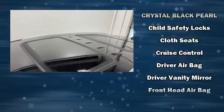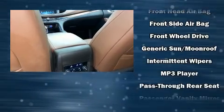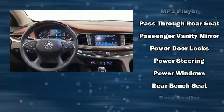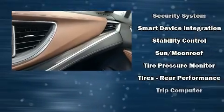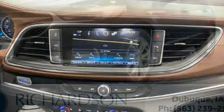Honda ensures the safety and security of its passengers with equipment such as dual front impact airbags, front side impact airbags, traction control, brake assist, a panic alarm, and ABS brakes. Adaptive cruise control maintains a preset distance behind the car ahead of you, simplifying highway driving and enhancing safety.